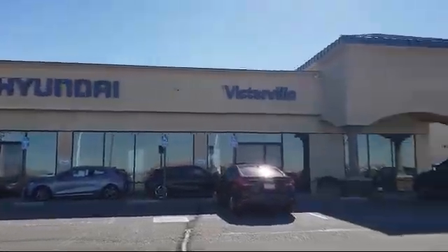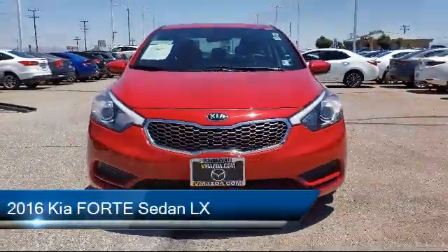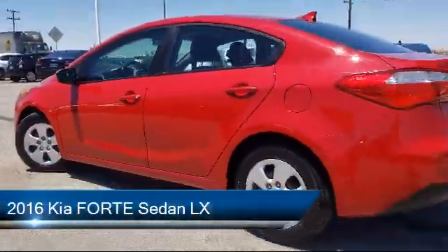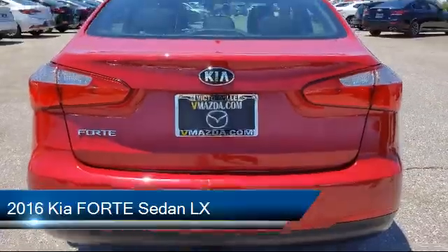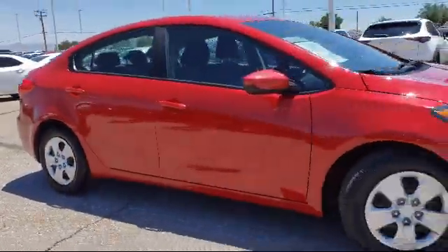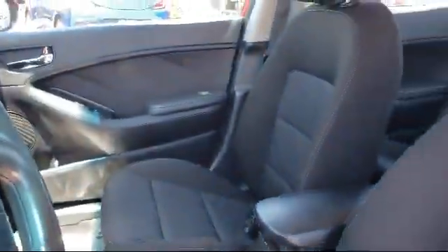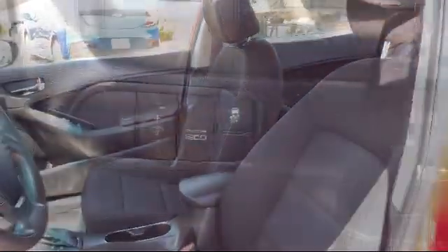Welcome to Victorville Hyundai, and here's a look at another one of our great vehicles from our inventory. It comes equipped with tire pressure monitoring system, steering wheel controls, keyless entry, Sirius XM satellite radio, electronic stability control, air conditioning, and an AM FM CD MP3 audio system.